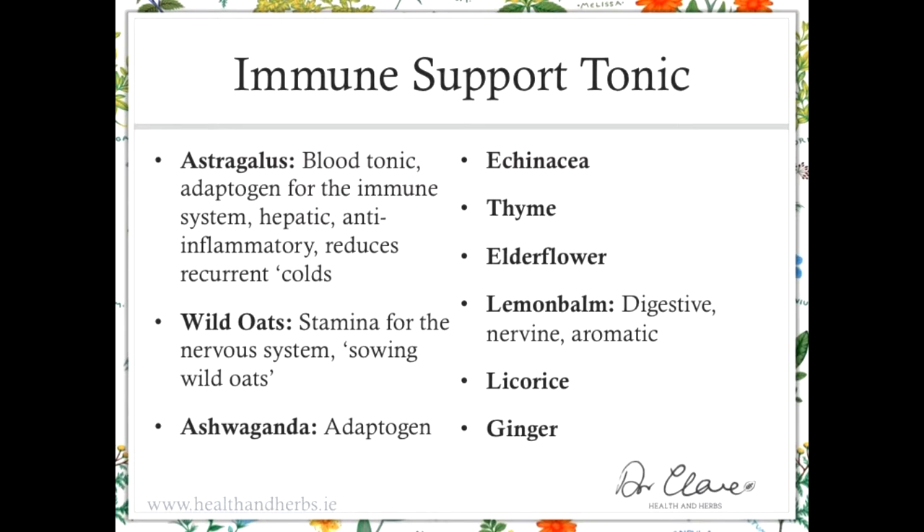Lemon balm is a lovely lemony-scented member of the mint family. It's a digestive herb, a nervine, with a wonderful lemony aroma. Licorice is an adaptogen, expectorant, and digestive soothing herb. Ginger is included to open up the circulation in the peripheral nervous system; it's also soothing on the digestive tract and antimicrobial. I include this small bit of licorice and ginger in many prescriptions because it has a unifying and disseminating effect on the rest of the herbs in the blend.